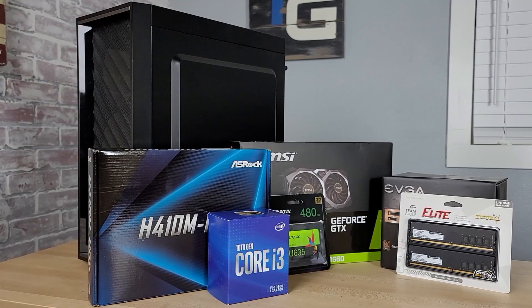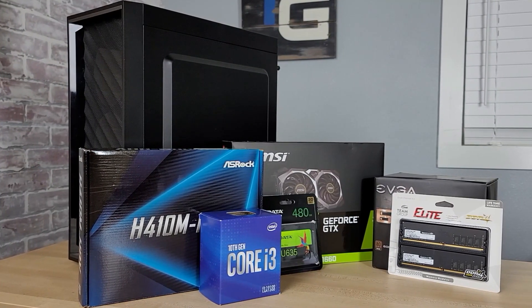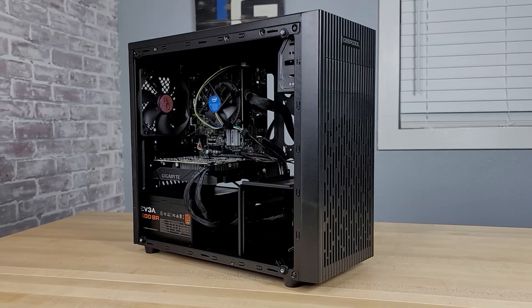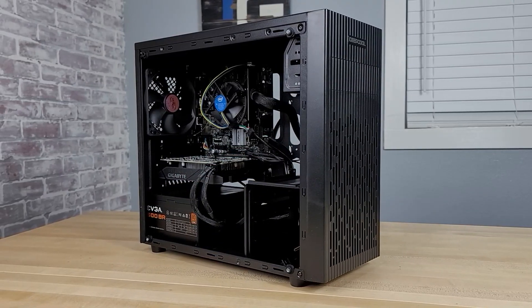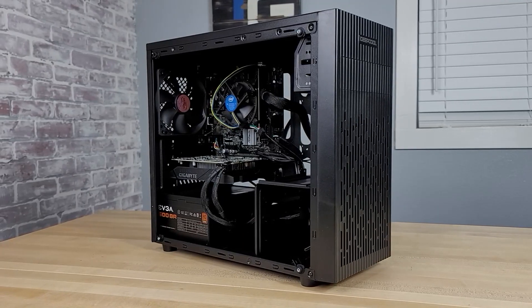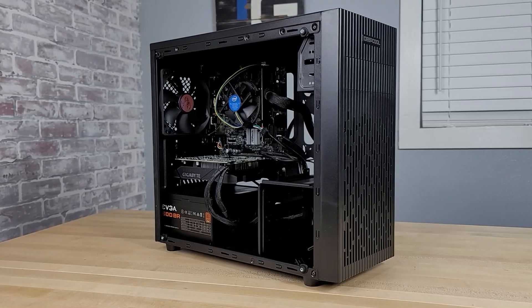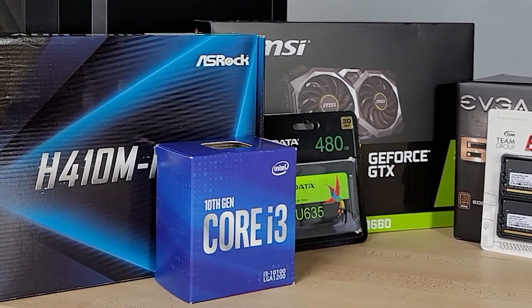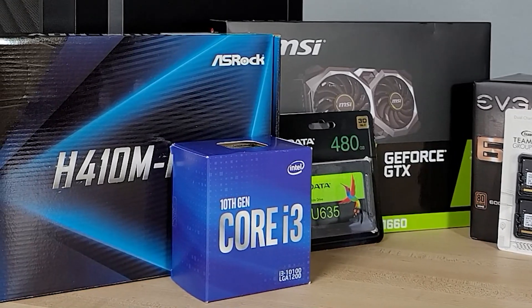Hey everyone, today we're going to be looking at what a $600 budget can get you in all brand new components. In our last video we looked at a $500 gaming PC build, and while the $500 gaming PC build will give you excellent performance on a 1080p monitor, this $600 build will give you a GPU upgrade and double the memory, which will give you a decent boost in performance.